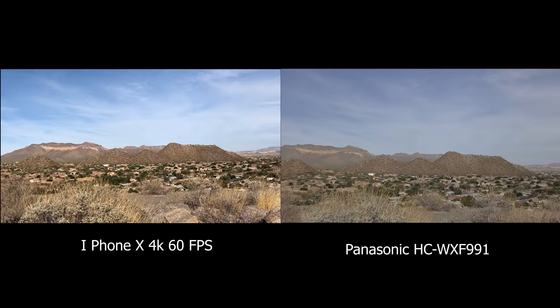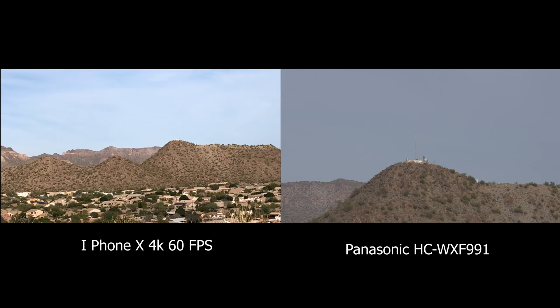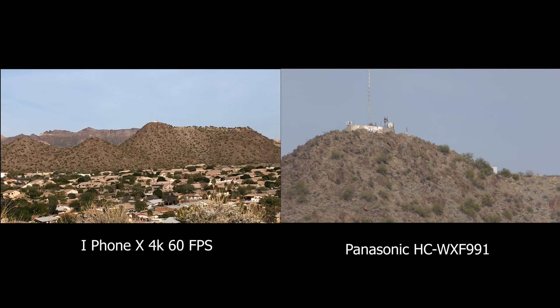Here we are on top of a mountain, looking out over the city, and we're running the zoom. Now the image on the left is the iPhone — the zoom stops at three times. The image on the right is the Panasonic, and it has a much superior zoom. As you can see, that little object on top of the mountain you can clearly zoom into, which is actually a radio telephone tower.